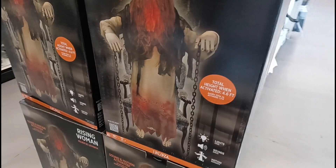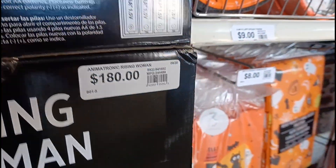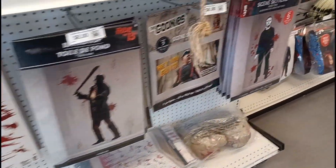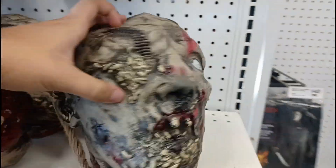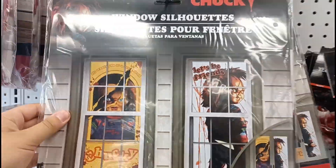On this side we got some blood decorations for your walls. They got this sound truck in stock — five of them — $180, not too bad price. Got some more wall decorations over here, some horror movie guys, and look at these heads right here, they're spooky. Some hands up there and some Chucky window decorations.